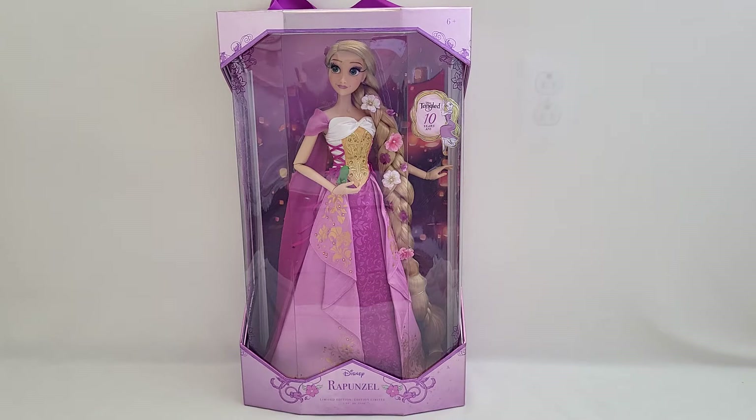Hello everyone and welcome back to my channel, Beautiful Toy Reviews. In this video today I'll be sharing with you the Rapunzel doll celebrating 10 years of her movie Tangled. 10 years — wow! I remember watching the trailer and the different clips for the movie and thinking to myself, wow, this is different than the original Rapunzel fairy tale story. So it's a lot of fun — love it.